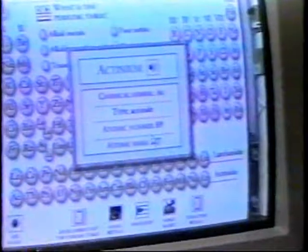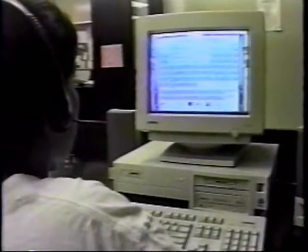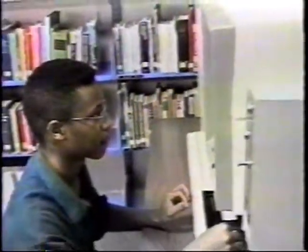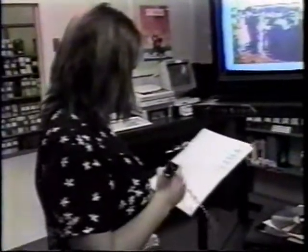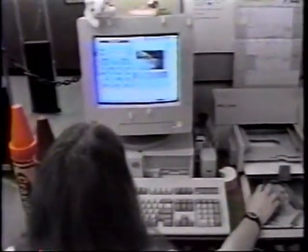The lab is also equipped with curriculum-specific software for class use. Students at Indian Hill find that new technologies make their search for information easier. Finding desired information in today's society of information overload can be streamlined and simplified using today's new information technologies.